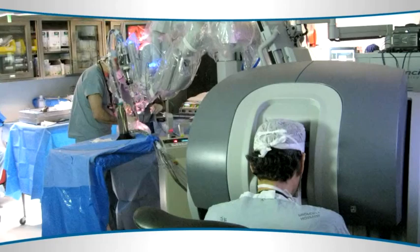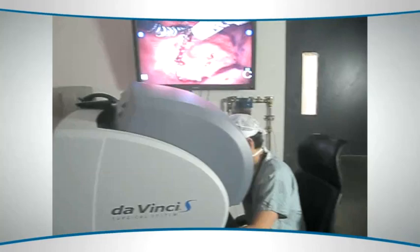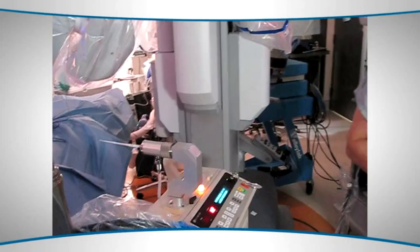Currently we're using an approach called trans-oral robotic surgery, or TORS. This is quite a unique approach — we're probably one of three or four centers in the entire world using it.